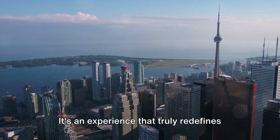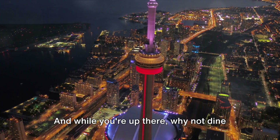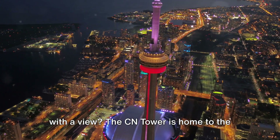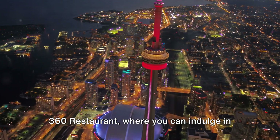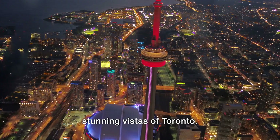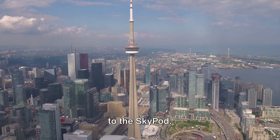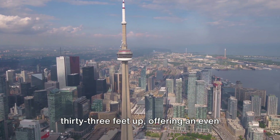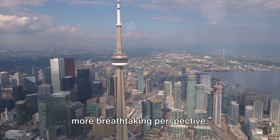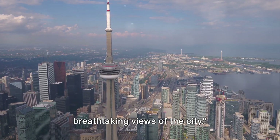Standing on the glass floor is an experience that truly redefines the phrase 'walking on air.' And while you're up there, why not dine with a view? The CN Tower is home to the 360 Restaurant, where you can indulge in world-class cuisine while taking in the stunning vistas of Toronto. For the ultimate experience, venture up to the SkyPod — an additional 333 feet up, offering an even more breathtaking perspective. The CN Tower: a must-visit for breathtaking views of the city.